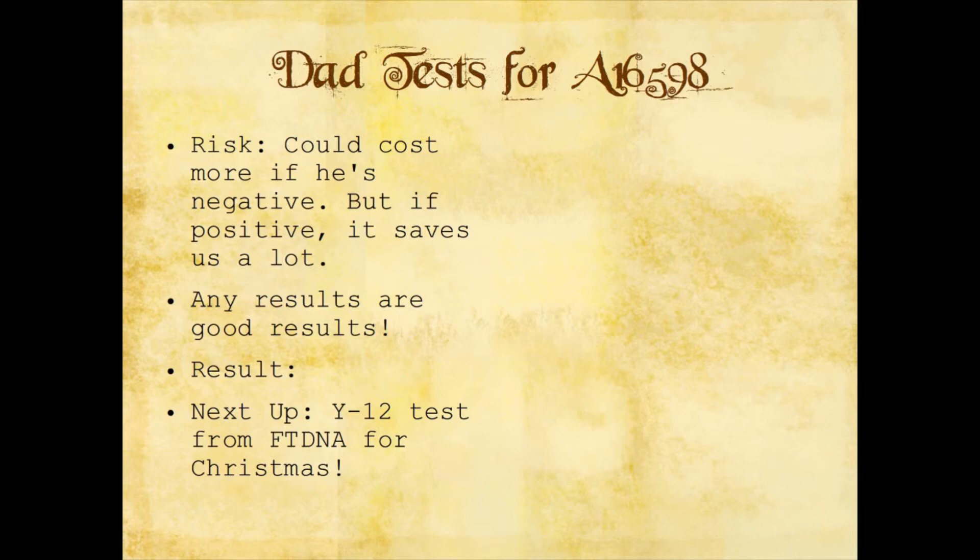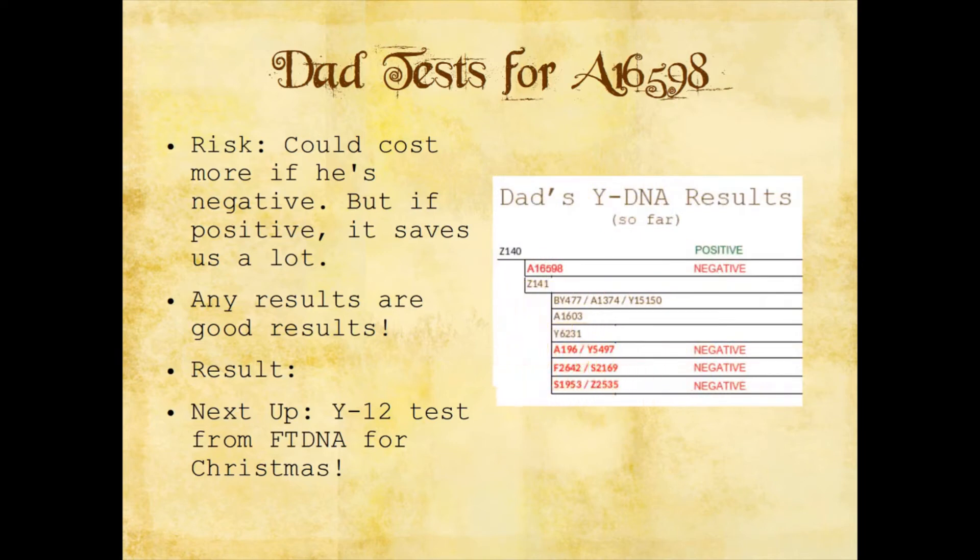Any results are good results from this. I wasn't really expecting positive or negative, just results. Sure, it would have been nice if he was positive because then I wouldn't have to pay for any future tests other than the Y12 test from Family Tree DNA. But if he's negative, that's results too, and that really helps us narrow down things — because then it's extremely likely he is actually positive for Z141 and probably one of those smaller branches. His results came in: he's positive for Z141 and negative for the IA16598 SNP.